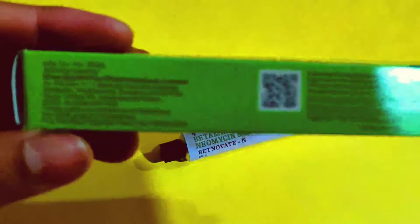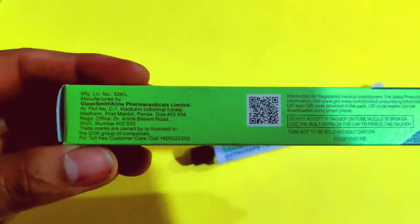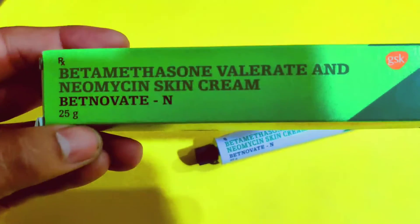It contains 2 drugs. The first is Betamethasone, which is 0.1%. The other is Neomycin.